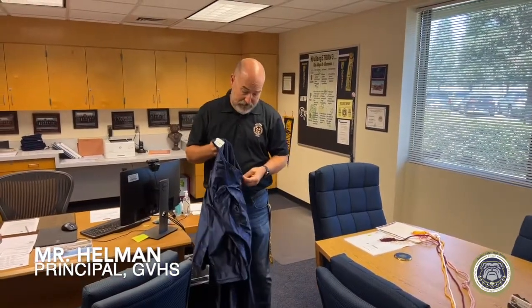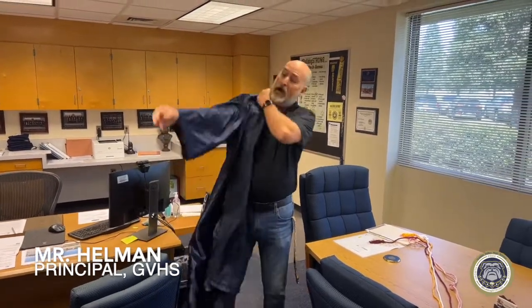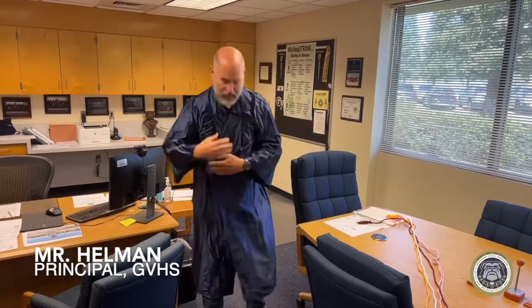Hi guys, Mr. Hellman here. We've talked a lot about your four years here at Golden Valley High School, and the thing you have to remember is that at the end of it there's the graduation ceremony — this is where you're recognized for your four years of hard work. Everyone will either purchase or rent a gown like this, and hopefully it'll be a little less wrinkled than this one.